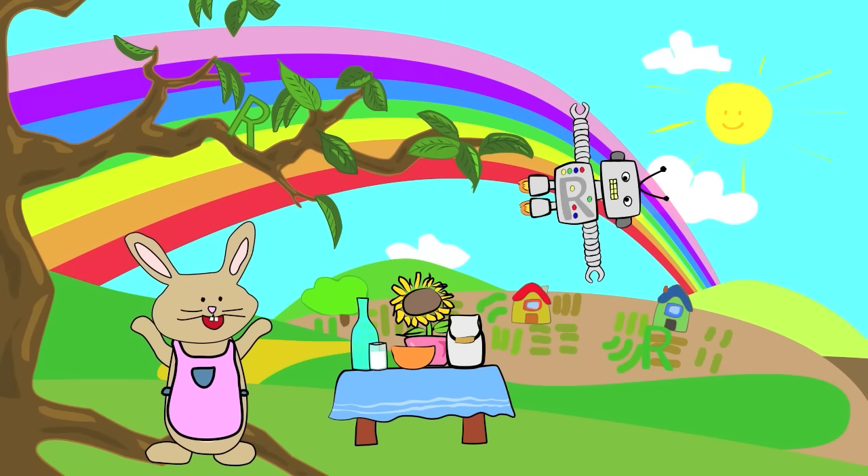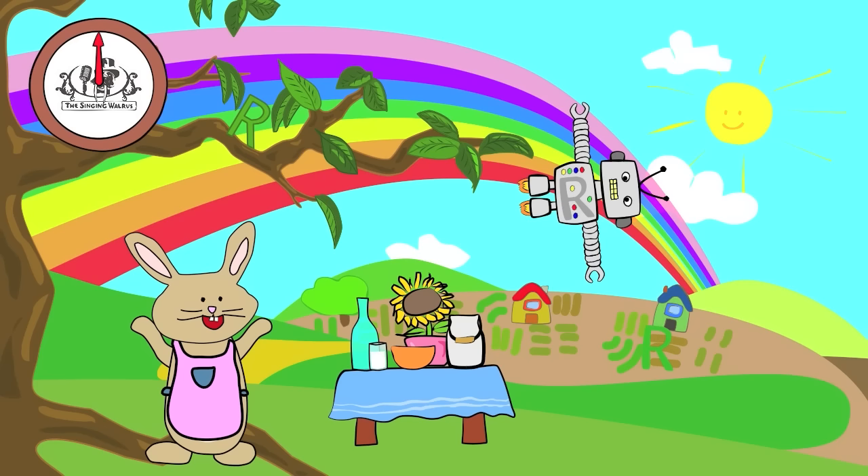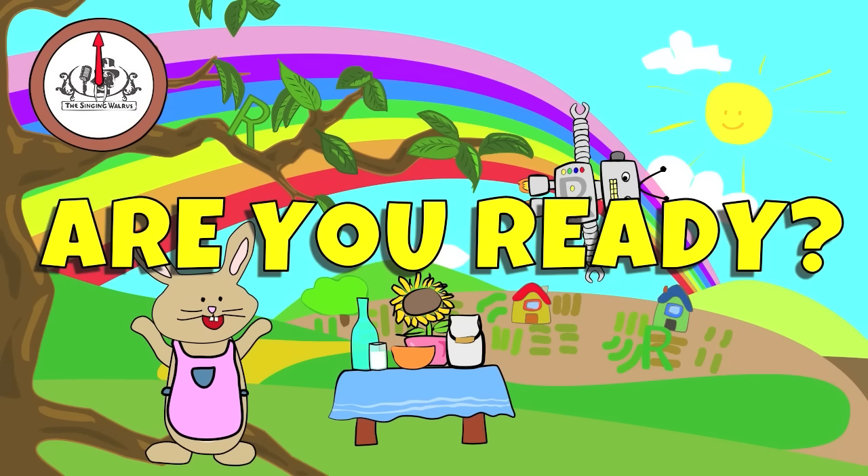There are three capital R's in this picture. You have 20 seconds to find them. Are you ready? Go!